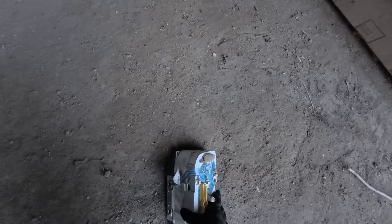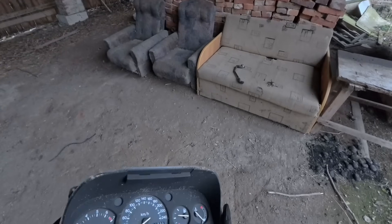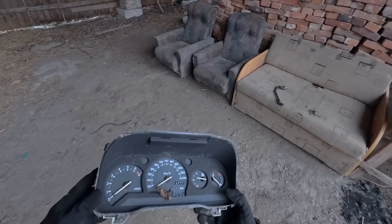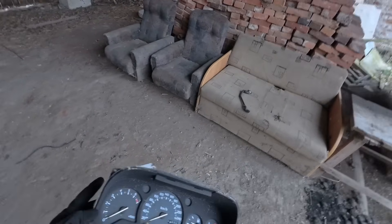Someone made themselves a comfortable spot. 72,899 km on the odometer. What car do you think it was? Maybe some kind of delivery van.